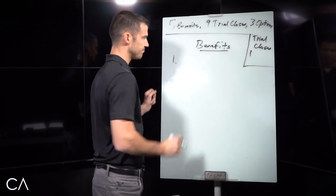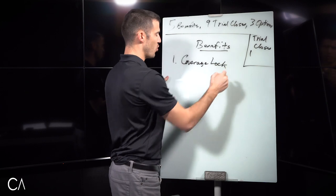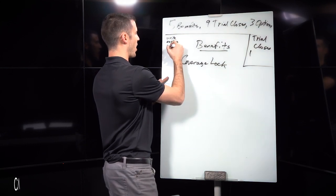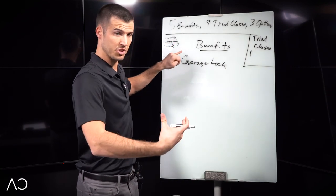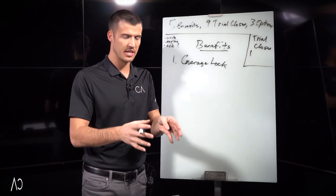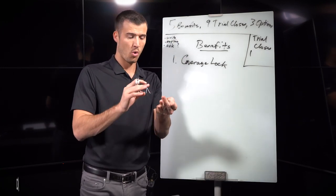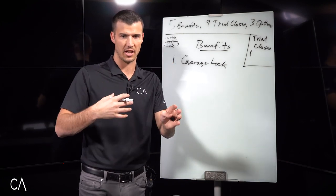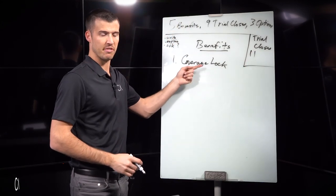The first benefit, Ms. Betty, is that this policy has a coverage lock. I write it down, explain it, then ask a question — a three-step process inside each benefit. The coverage is locked in your entire life, or for the entire term period. There are a lot of options out there where coverage can change every year or go up every five years. The awesome thing is this policy comes with a coverage lock. Is that benefit important to you? That's the second trial close.